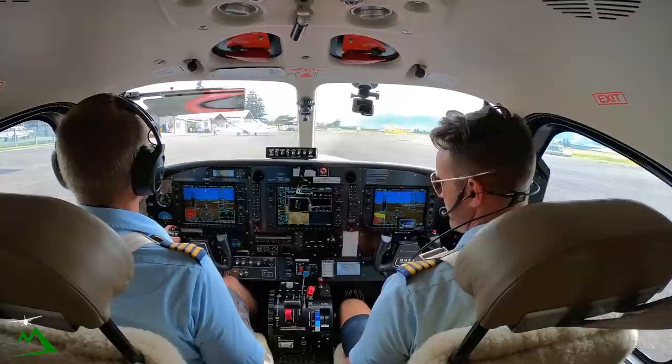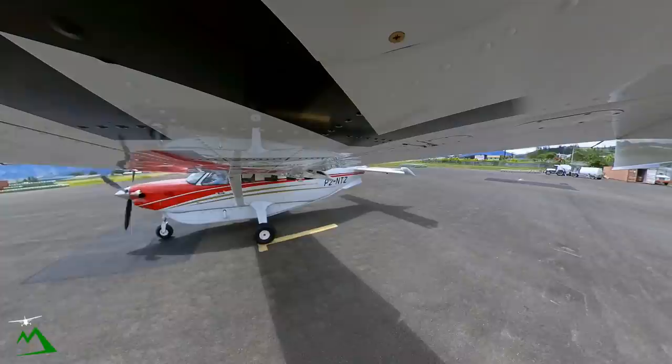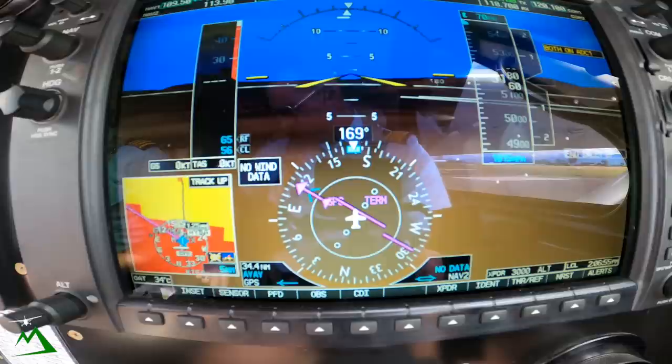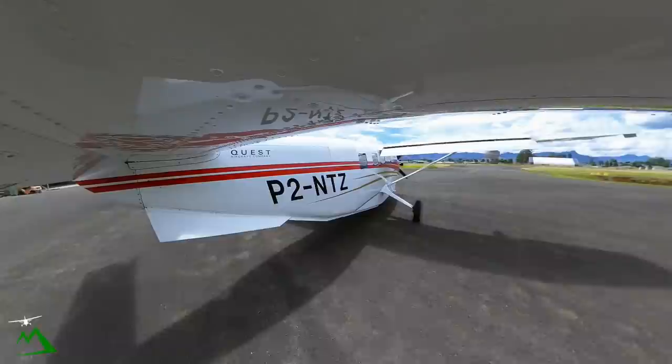Rook Tower, happy noon. NBZ, request taxi Iura to POV. NBZ, taxi 17L, backtrack and line up. Last report QNH 1016. Enter backtrack, line up 17L, and we're showing current QNH 1015. NBZ, roger, thank you.